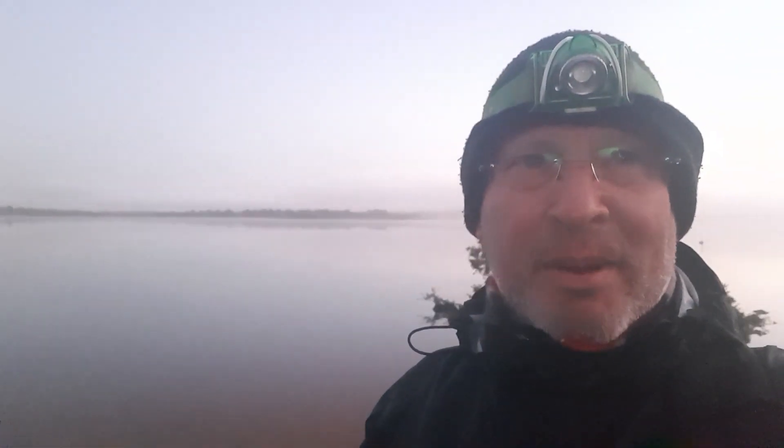Good morning everyone and welcome to another video. This photography trip wasn't really planned, it just happened. I'm actually down here at Lake Towerinning, and I'm here because my son Michael is in an ultra marathon yet again.